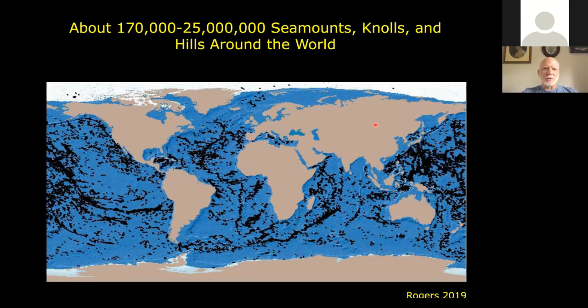Just like there's often a bump in the water of a stream as it flows over a rock, ocean water creates bumps at the surface. All of these dots on this map represent bumps at the surface that could be seamounts or lesser structures like knolls and hills, as well as mid-ocean ridges. The estimates are really wide ranging — Alex Rogers published a paper saying it's anywhere from 170,000 to 25 million, based on sea surface altimetry analyses.